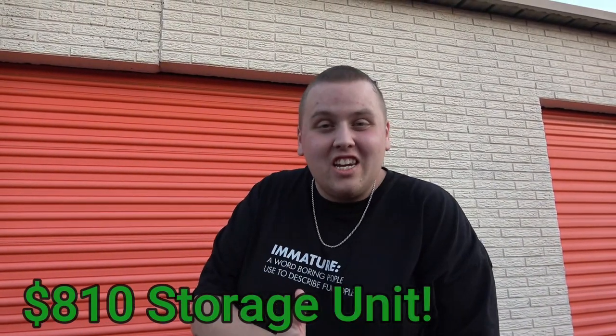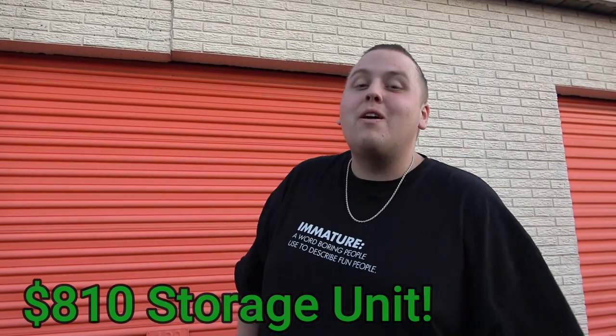So here we are, guys. We just arrived here at Public Storage and we're at our unit right here. It's a pretty big boy — it's a 12x14, which is a lot bigger than the normal ones we buy. We paid $810 plus fees, so it's about $900 for this one. There better be something good in here because I don't usually drop that kind of money, but I was feeling it today. Let's get in it.